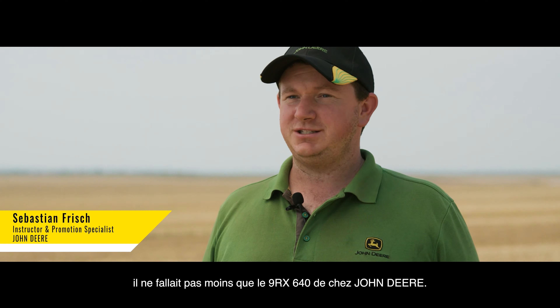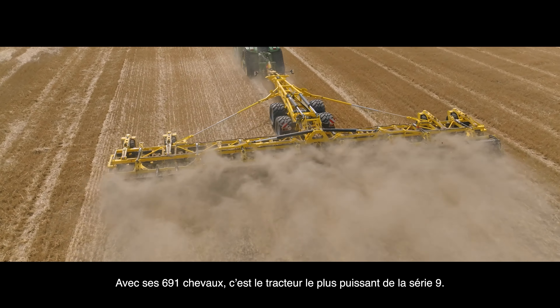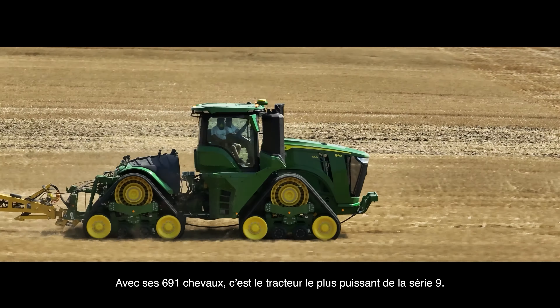Here is our John Deere tractor — the biggest and largest model of the 9 series, the 9RX 640, with a maximum horsepower of 691. That's really the best machine to pull such a disc under these conditions. I think we did quite a top job — it's the best combination to have such a powerful tractor in front of such a good disc.